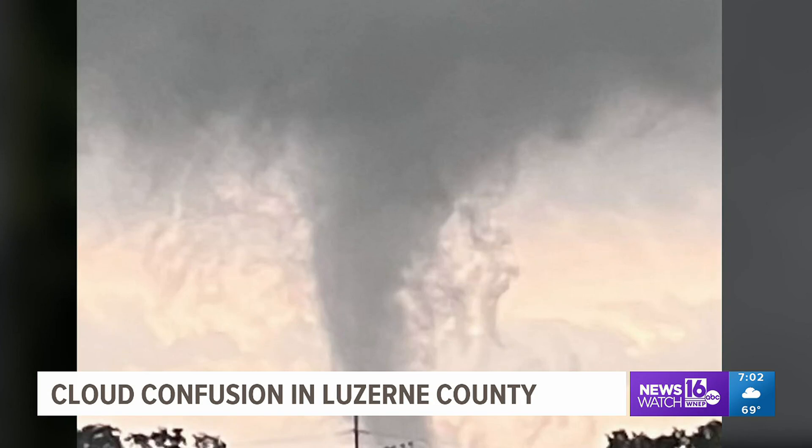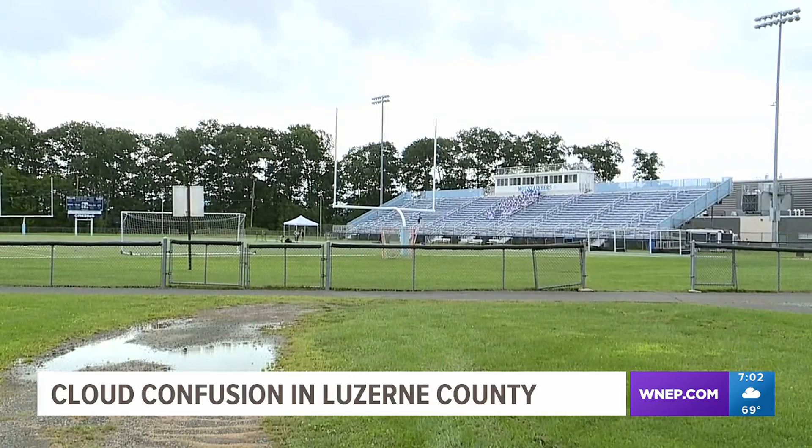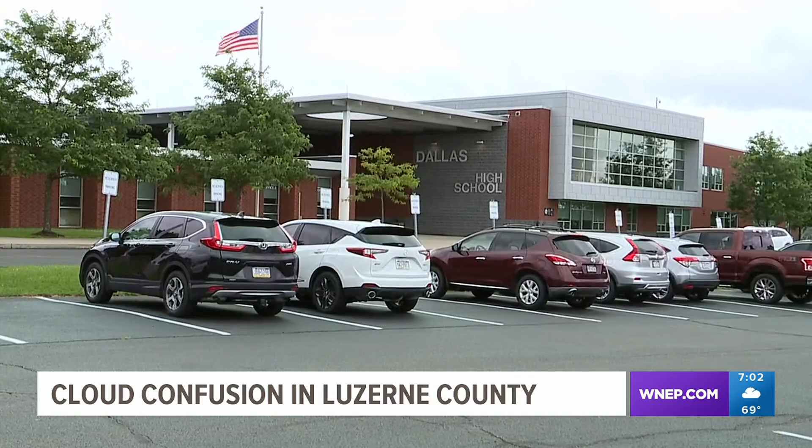They're actually scuds — stratocumulus under deck clouds. Kurt says the easiest way to tell that this is a scud cloud is that there's no debris circling around it. You would see things flying in, like small things like leaves and things like that. And luckily, there is no damage on the fields or at the school in the back mountain.